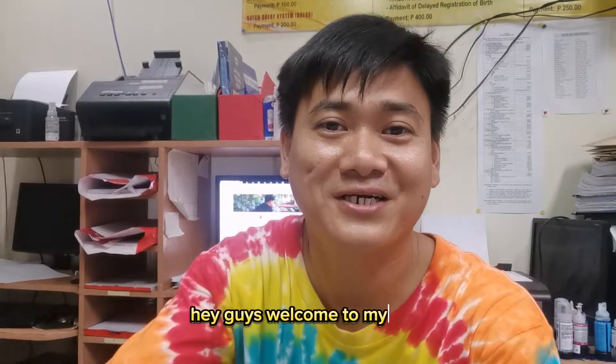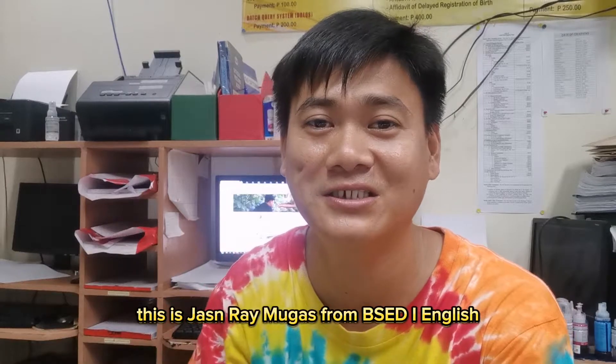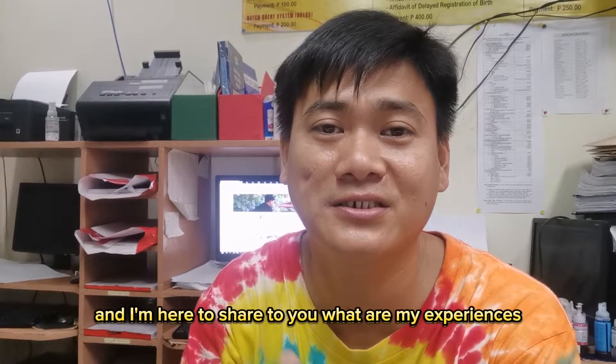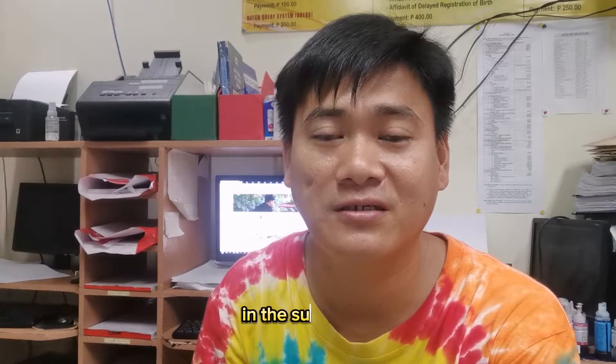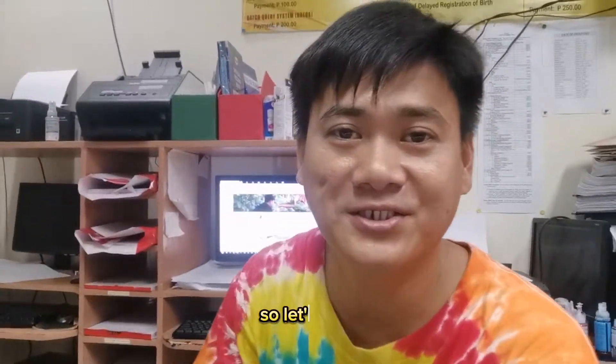Hey guys, welcome to my vlog. This is Jason Ray Mogas from BSN1 English and I'm here to share with you my experiences and the things that I've learned in the subject GNI, ICT, Living in the IT Era. So let's start.